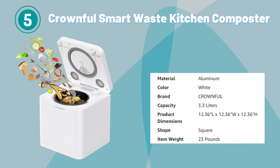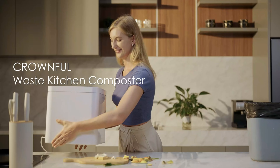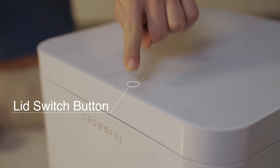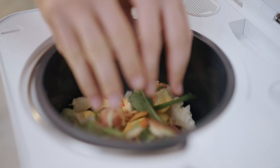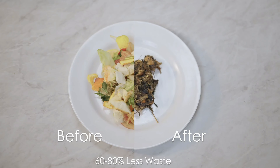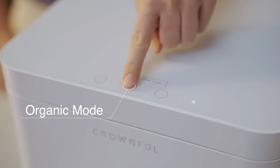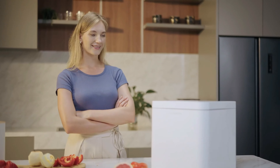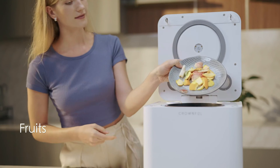Number 5. Crownful Smart Waste Kitchen Composter. The Crownful Smart Waste Kitchen Composter is an innovative solution for converting food waste into nutrient-rich compost right in your kitchen. With a generous 3.3-liter capacity, it offers ample space for disposing of organic material, making it ideal for households of all sizes. This electric compost bin effectively turns food waste into compost through a simple and odorless process, ensuring a clean and pleasant kitchen environment. Its compact design allows it to sit conveniently on countertops, making composting accessible and hassle-free.